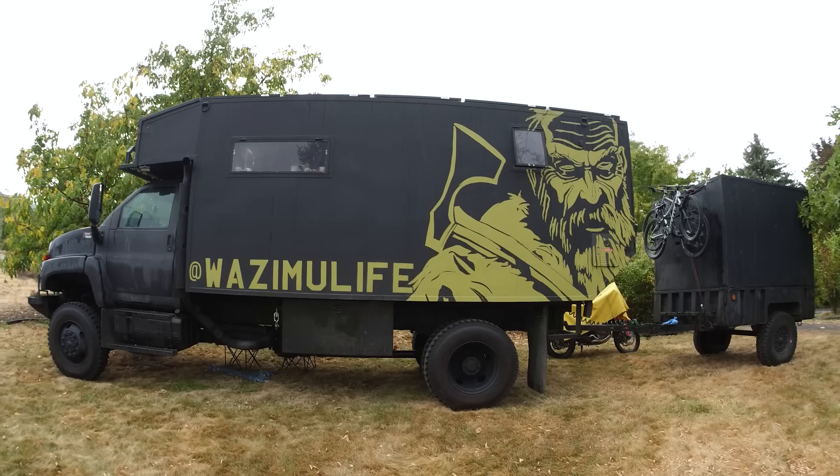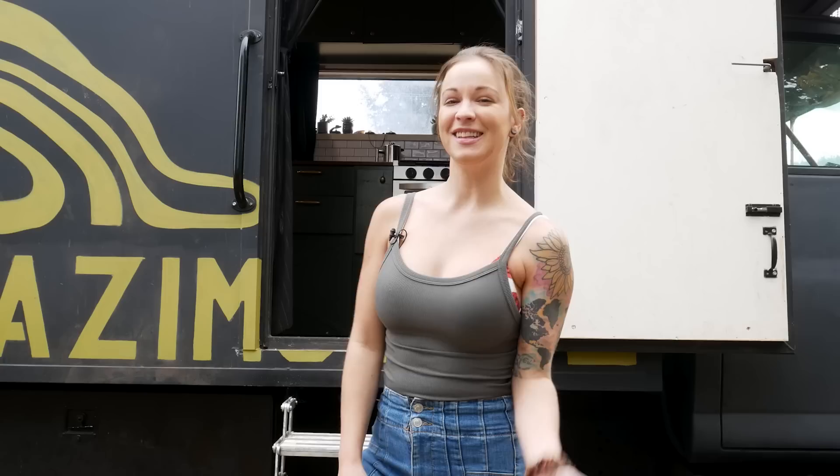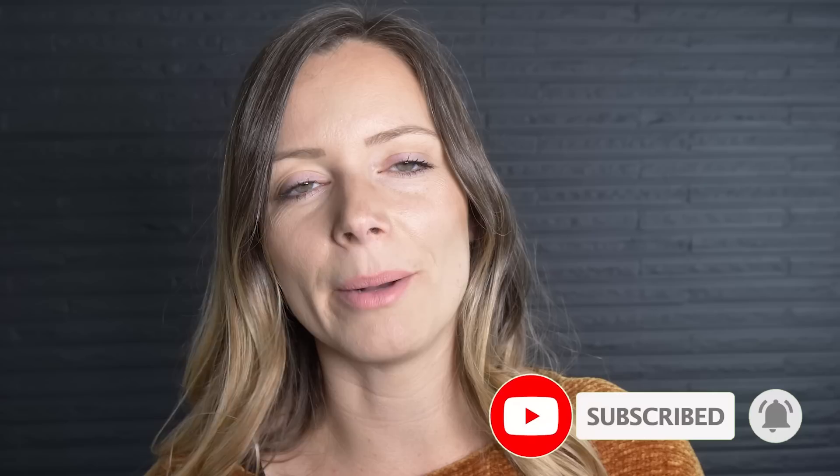Hey there, welcome to my channel where I take you on tours of unique homes and showcase stories of people living alternatively. In today's video, we're going to take a tour of an amazing overlander tiny home built by a couple who likes to take their home wherever they go, and that includes some places without roads. I think you guys are going to be blown away by the interior, so make sure you stay tuned all the way to the end. If you like videos like this, make sure you subscribe and hit that notification bell so you know every single time we publish a new tour.